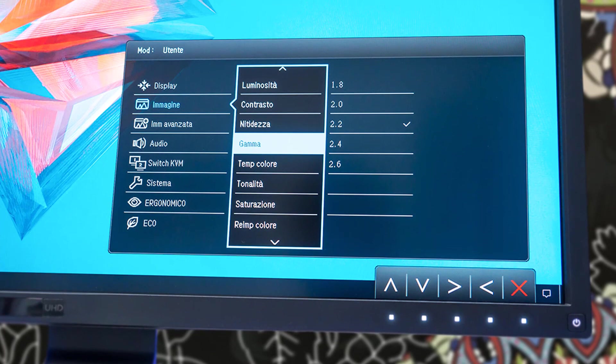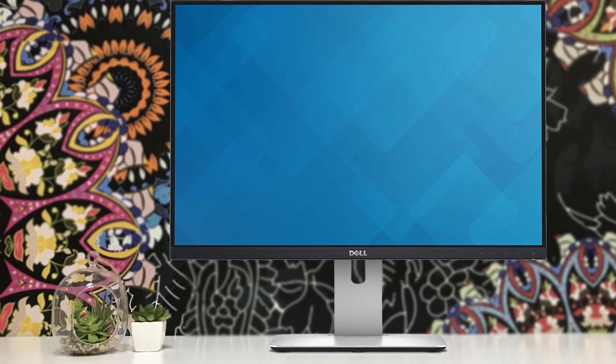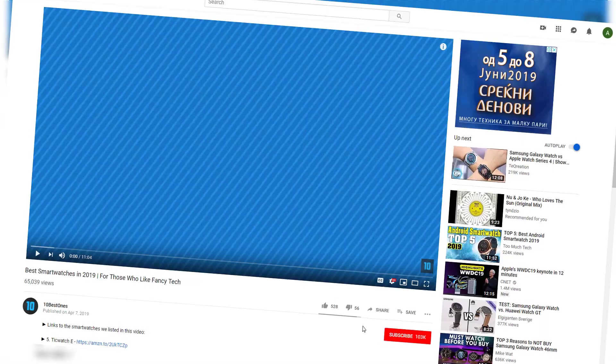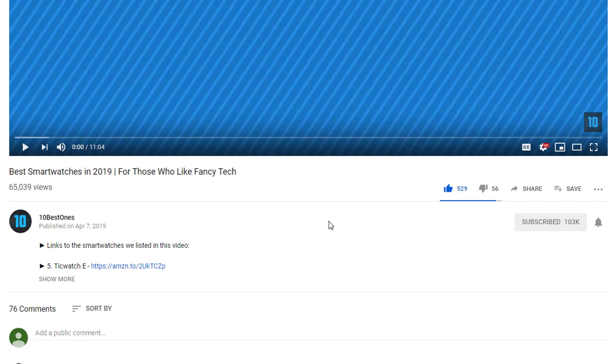Hello, guys. In today's video, we're going to check out the top 5 best monitors for programming in 2019. I made this list based on my personal opinion, and I tried to list them based on their price, quality, durability, and more. To find out more information about these monitors, you can check out the description below.